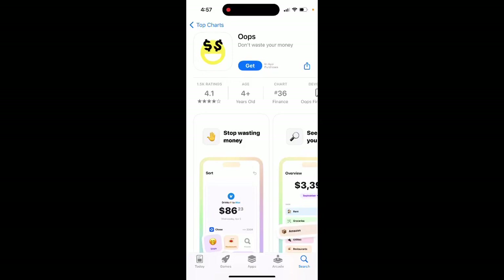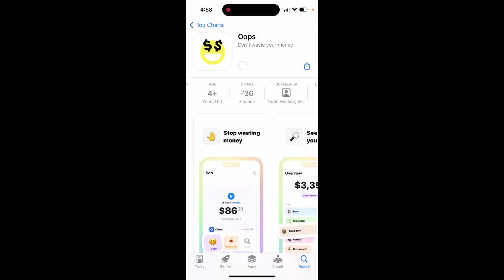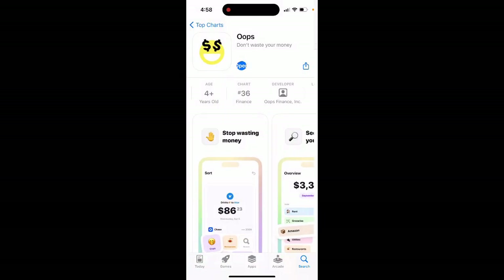Here's an interesting app called OOPS Don't Waste Your Money. Let's tap Get and install it. It's quite high in the charts right now in the finance category in the US.